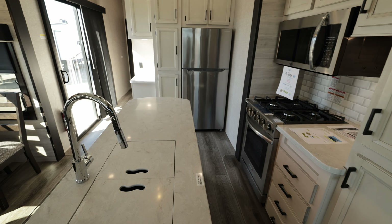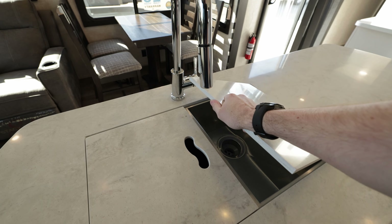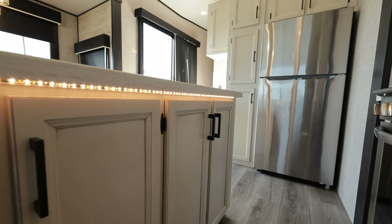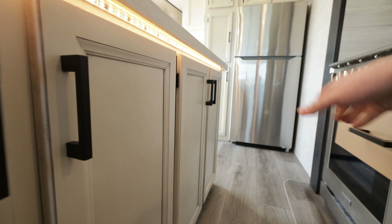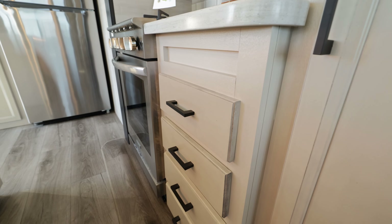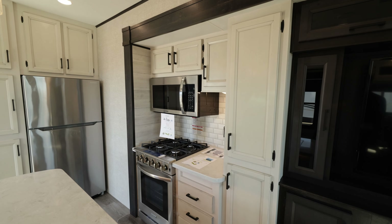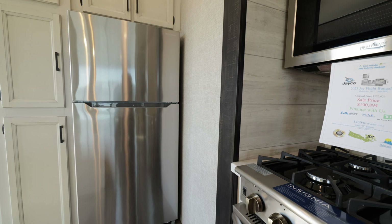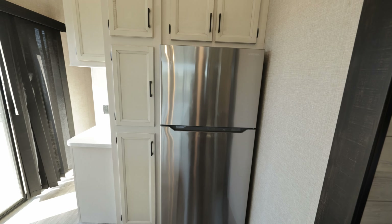Back to this island — huge solid surface countertops. We got a sprayer in the island and it is a two-basin sink, so you can actually wash your dishes. Big stainless steel two-basin sink. Some big cabinets down here with lighting underneath — screwed and glued cabinets, that's the traditional Jayco way. Lots of space in there, as well as five-piece drawers on 75-pound drawer slides. They're not soft close but they're not going to slam on you.